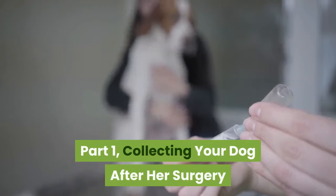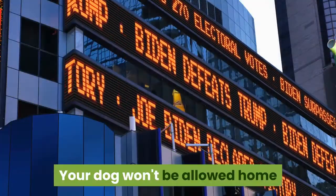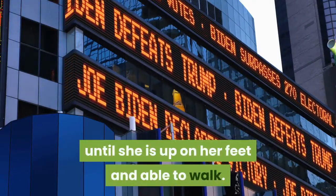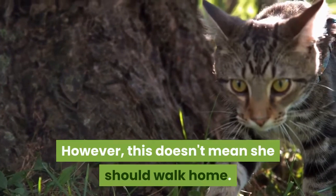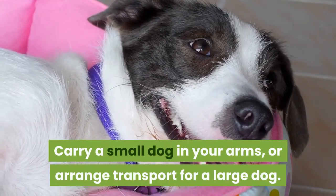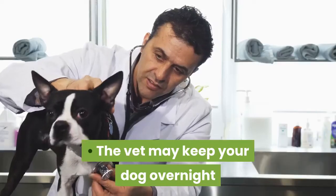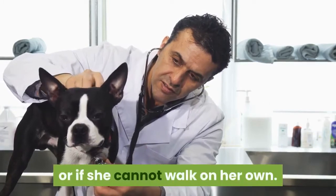Collecting your dog after her surgery. Arrange for transportation for your dog. Your dog won't be allowed home until she is up on her feet and able to walk. However, this doesn't mean she should walk home. Carry a small dog in your arms, or arrange transport for a large dog. The vet may keep your dog overnight if she still seems loopy from the sedatives she was given, or if she cannot walk on her own.